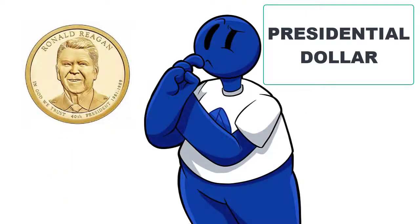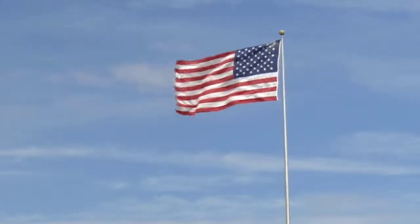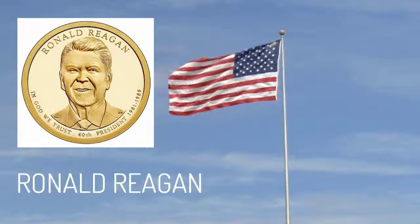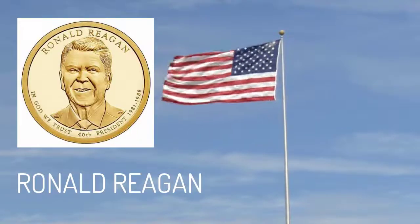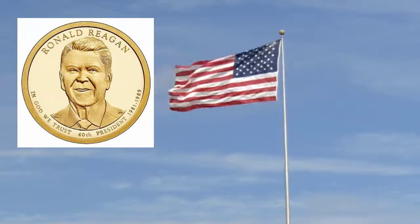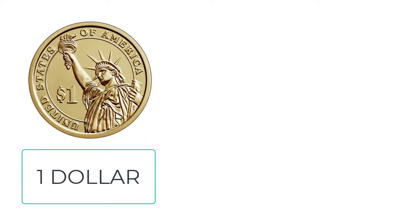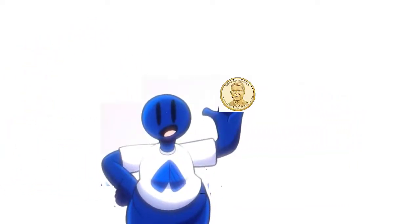Next is the presidential dollar, which celebrates the first 40 presidents of the United States, from George Washington all the way up to Ronald Reagan. Here is one with Ron on the front. These coins are awesome. The flip side features the Statue of Liberty, and they all say one dollar. These coins are rare, most definitely hard to find, and an amazing collector's item.